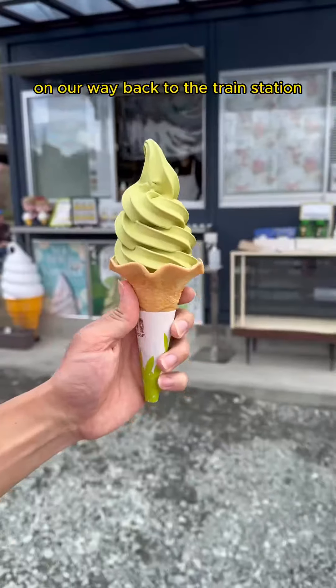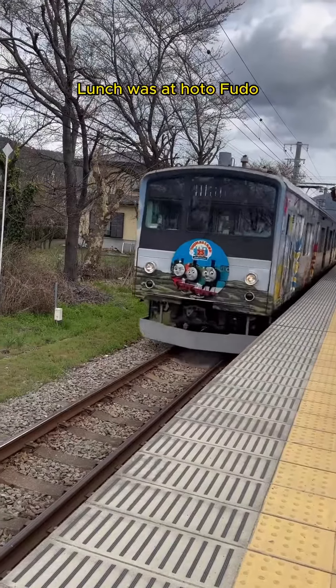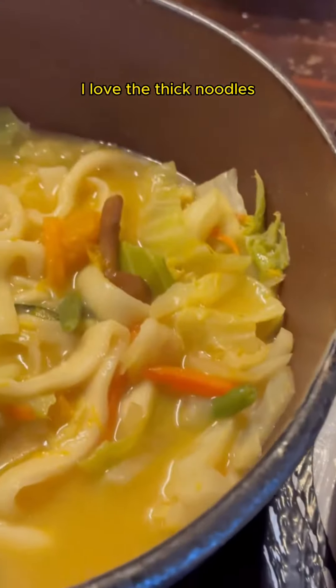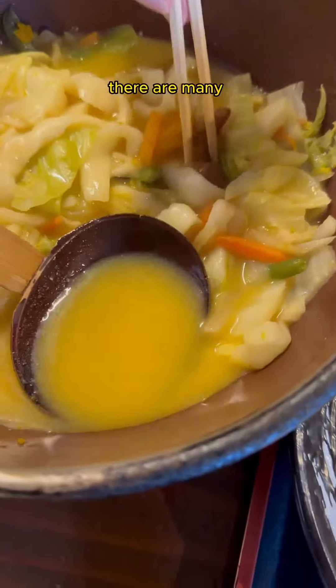On our way back to the train station, we saw a matcha stall and indulged in some mouth-watering matcha ice cream. Lunch was at HotoFudo, which is right next to Lake Kawaguchiko station — this has become my favorite. I love the thick noodles and the miso-based broth; it's a local specialty you must try.